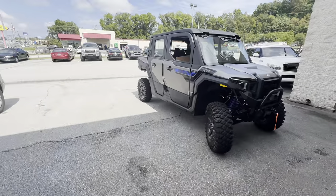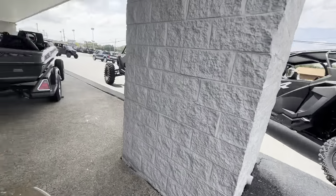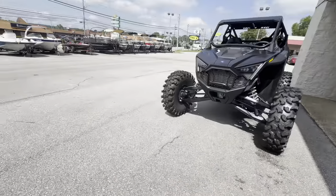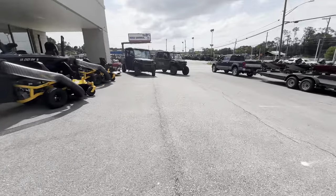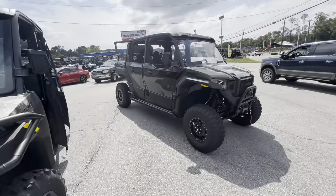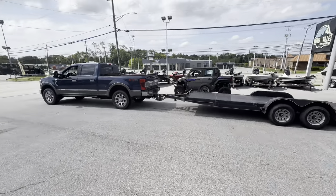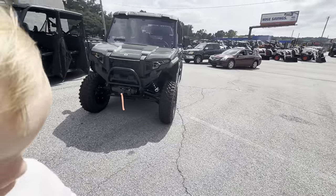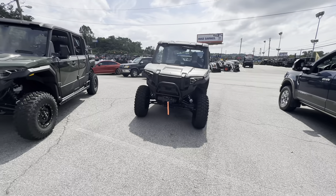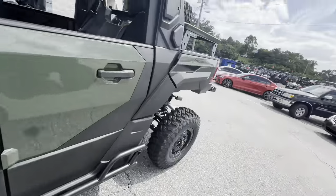They're going to pull it over by the green one so you can see both colors, and hopefully it'll help you decide which color you'd choose. I still can't get over how big those tires are. There's the green one and there's the silver — I think it's called matte metallic. I like the matte metallic, although the green does look really good. Let's get a side view of both so you can see them clearly.